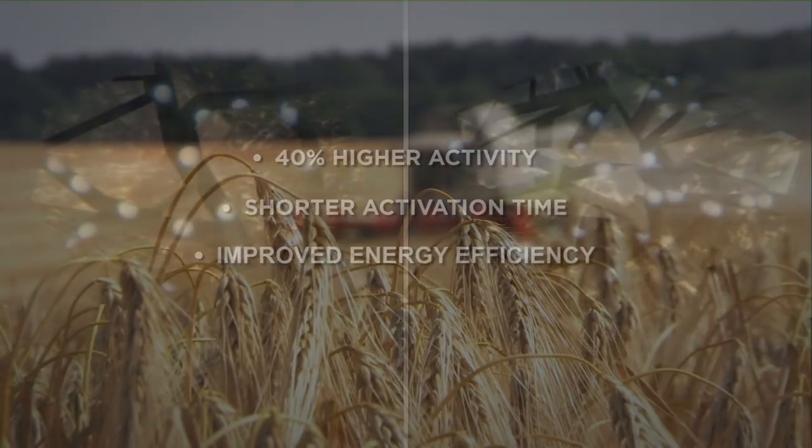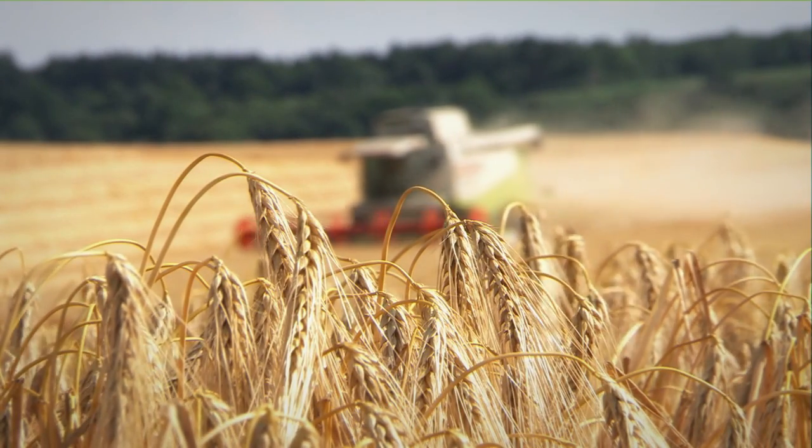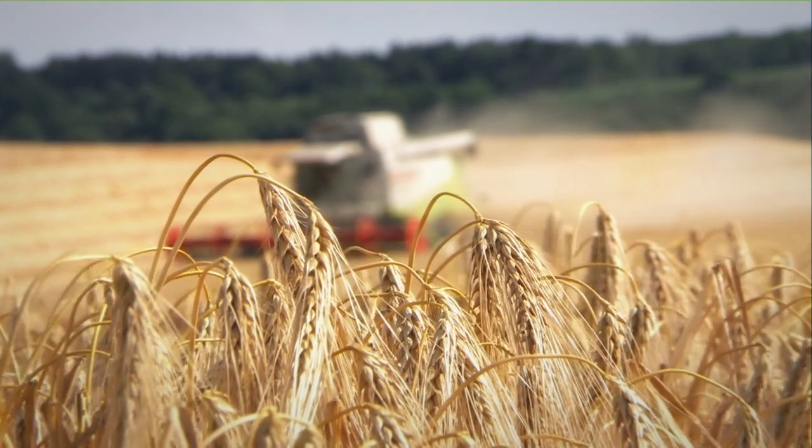Clariant is thereby helping to make food supply in the future a lot safer and more environmentally friendly.